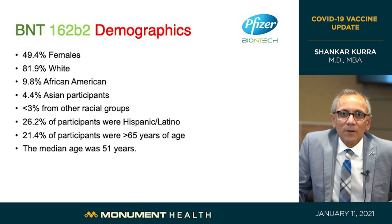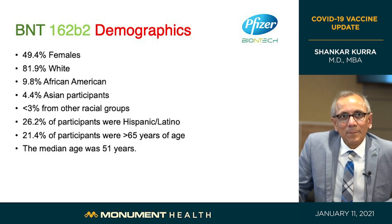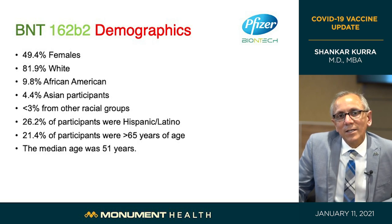The 44,000 trial participants included good representation: half male, half female; approximately 82% white, 10% African American, 4.4% Asian, and less than 3% from other racial groups. About 26% were Hispanic or Latino, and 21% were greater than 65 years of age. The median age was 51, meaning half were under and half over 51 years of age — a very representative population so results can be generalized to the wider world.